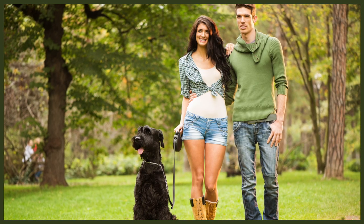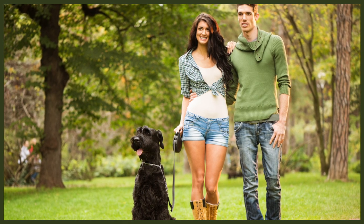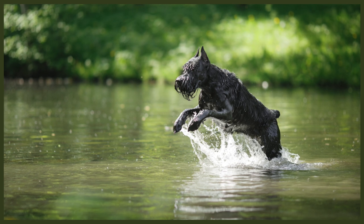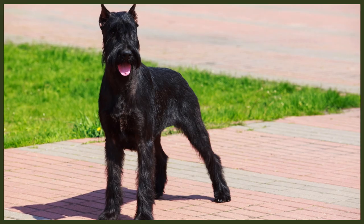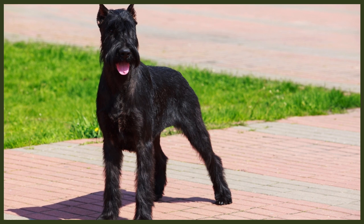Giant Schnauzers are extremely loyal and devoted to their owners, including children of all ages. And whilst they are quite affectionate towards the entire family, they do predominantly bond with one single person in the household — usually the one that spends the most active time with the dog and acts as their calm, consistent canine leader. They're naturally protective and wary of strangers, and these Schnauzers do not require any guard dog training to defend their owners. They are amazingly smart in evaluating situations and will rarely attack unprovoked. As they are quite independent, they can adapt well to living outdoors, and are not usually given to separation anxiety, even though they do prefer sharing the house with their family.